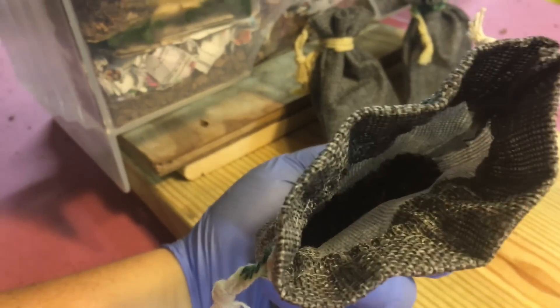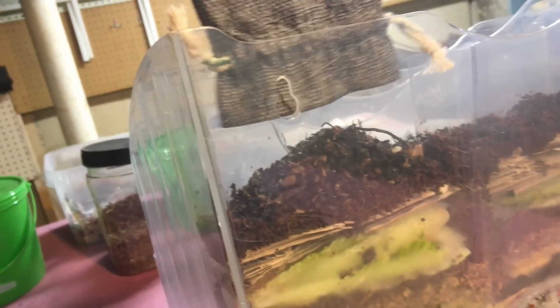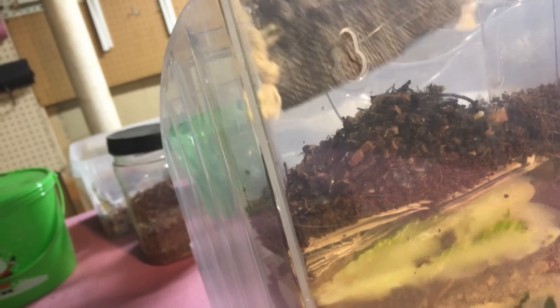If you look inside the bag there are some cocoons in there — 100 of them — and in they go. A little bit of leafy material and some mulch in there for them.